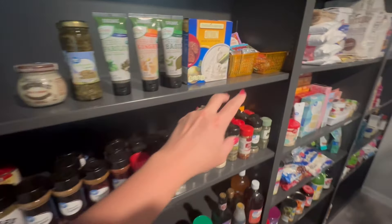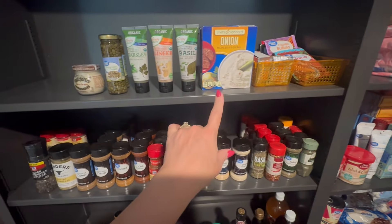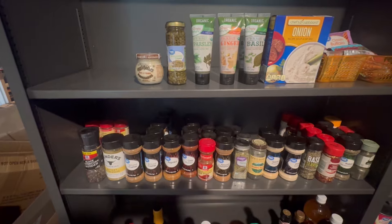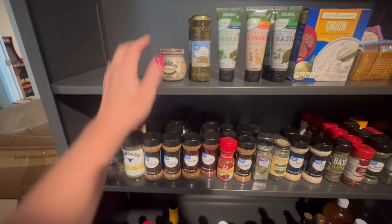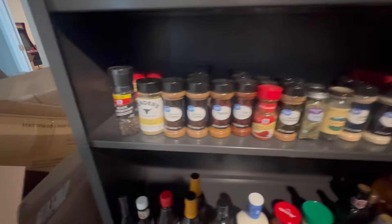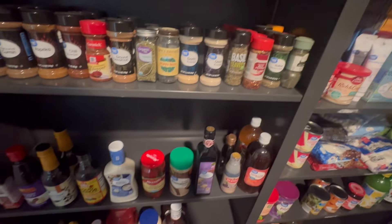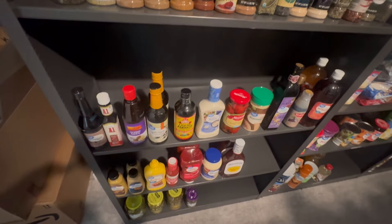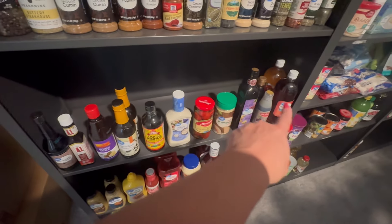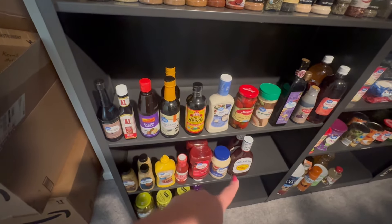The top shelves of this first unit are packets of different ingredients — taco seasoning, dry gravies, onion soup mix, and then squirt bottle seasonings from Aldi, some capers and horseradish. Below that are lots of dry seasonings lined up, and the shelves below those are condiments — steak sauces, Asian sauces grouped together, vinegars together, then mustards, ketchups, mayo, and barbecue sauce.